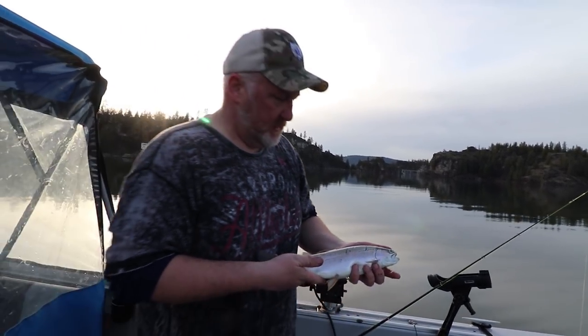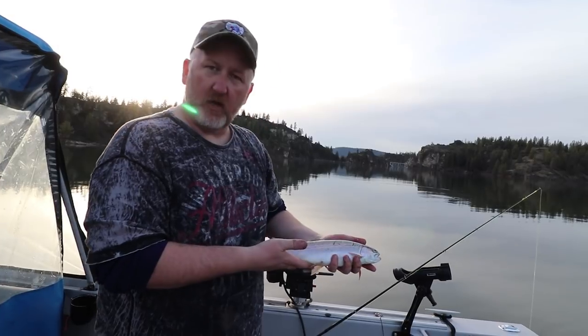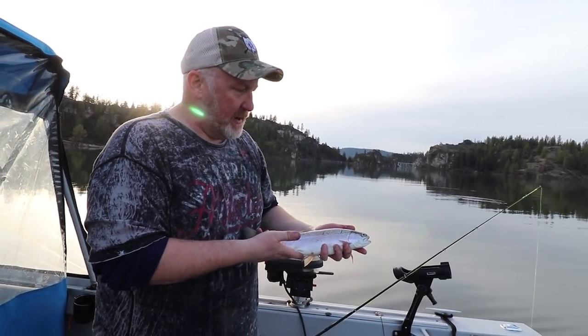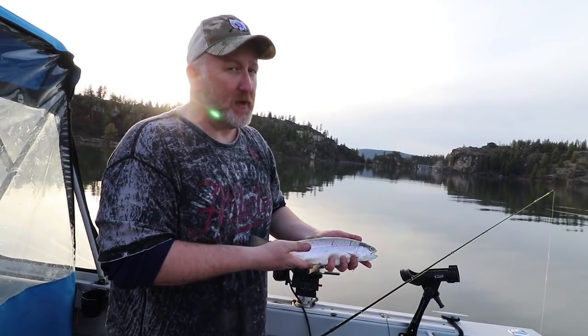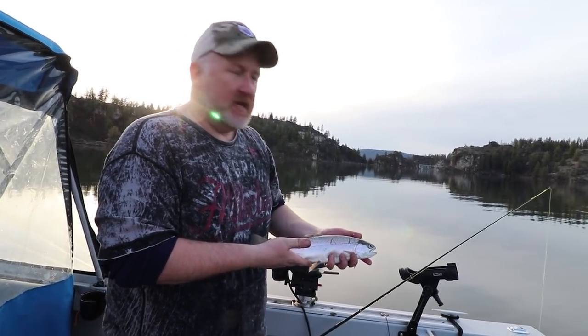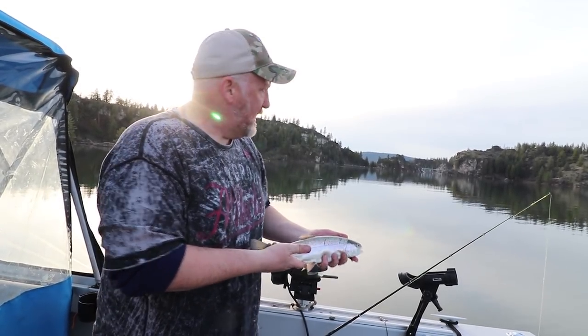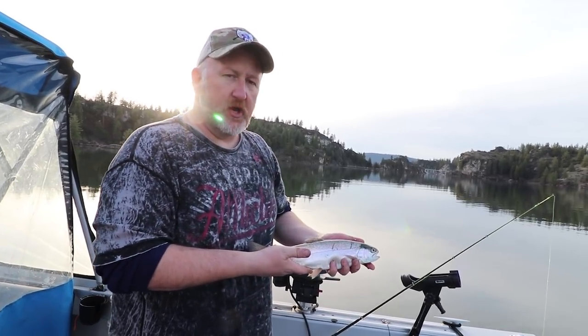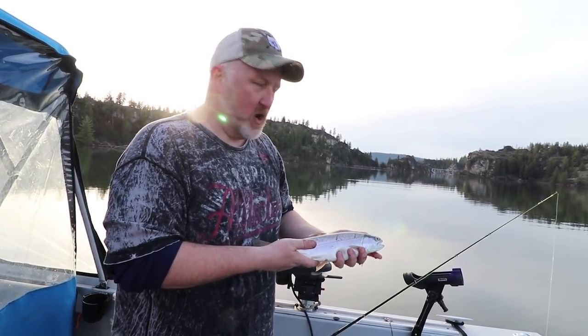That concludes the Lake Spokane initial fishing trip of the year — I'd call that a success. If you want somewhere to go, launch at the Lake Spokane campground, $10 discovery pass needed. Head all the way west to the Long Lake Dam, and in the afternoon they're all in like 5 to 10 feet of water and they're hungry. That was a pretty spectacular trip. If you liked it, smash that like button; if you want to see more, be sure to subscribe. We'll see you next time.